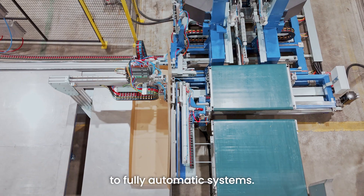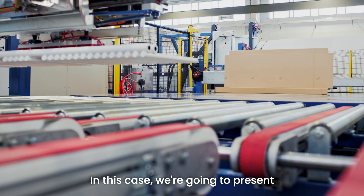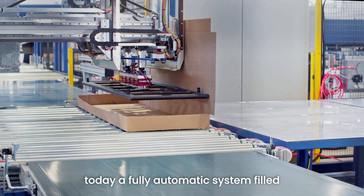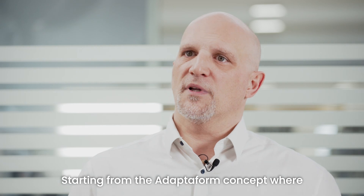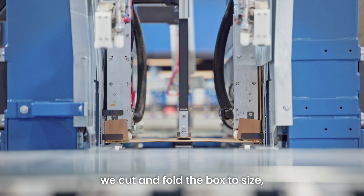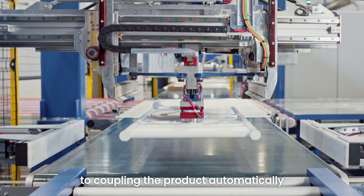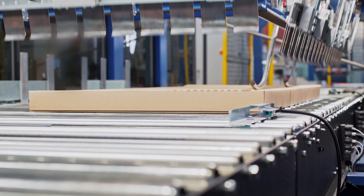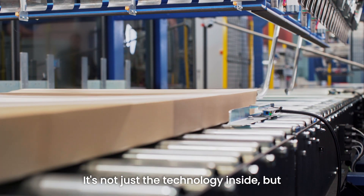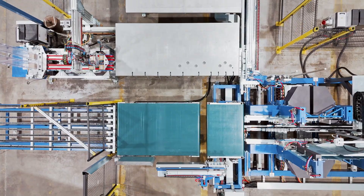From semi-automatic systems to fully automatic systems. Today we're going to present a fully automatic system filled with technology and innovation. Starting from the adaptive form concept where we cut and fold the box to size, to coupling the product automatically with an electromagnetic system, to closing the box automatically. It's not just the technology inside, but also the modularity that Panotech can offer in providing solutions.